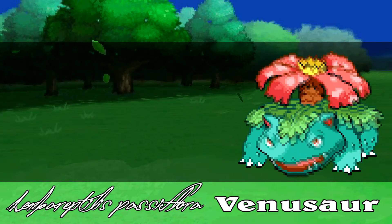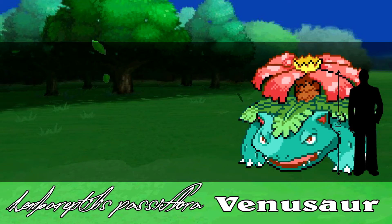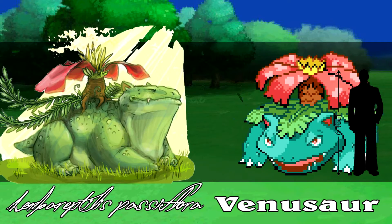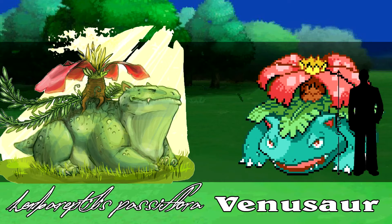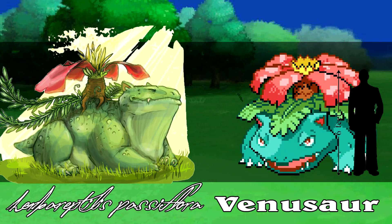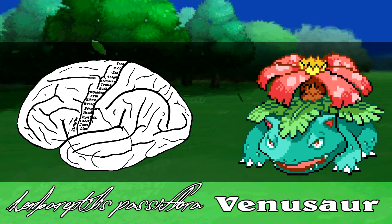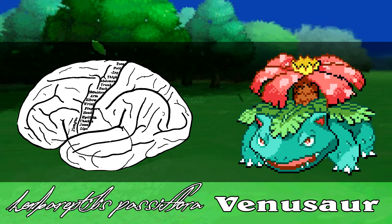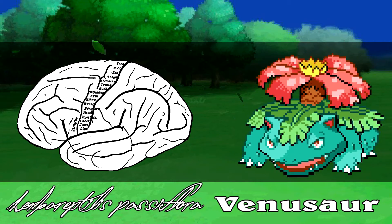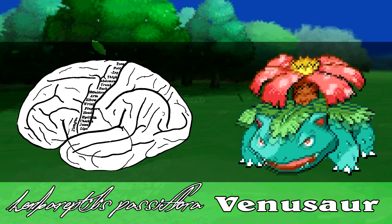In this mature state, Venusaur can become quite large, at over 6 feet tall including the plant, and over 220 pounds. Venusaur's plant has fully developed, allowing it to absorb large amounts of solar energy. This photosynthesis provides more than enough energy to sustain the mass of the Pokemon, and allows Venusaur to enjoy a more sedentary lifestyle, as it no longer needs to actively hunt, though it can still accomplish this if need be. The primary motor cortex of the Venusaur is much larger than in its earlier forms, allowing it to have near-cellular control over the plant on its back, enabling Venusaur to control the production of energy, the use of carbon dioxide, and even the flow of water through the plant's cells.